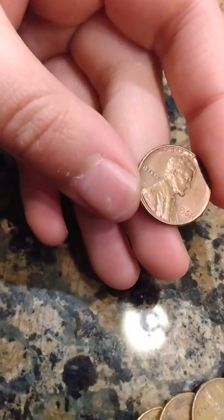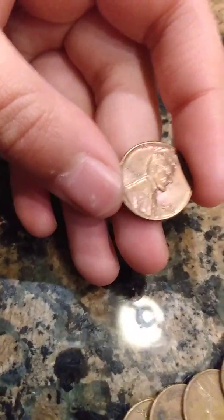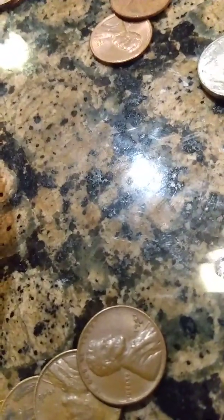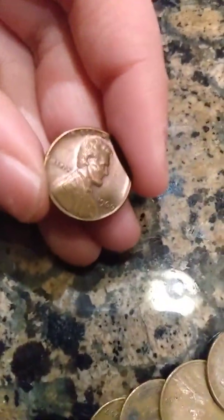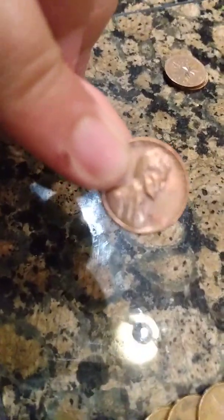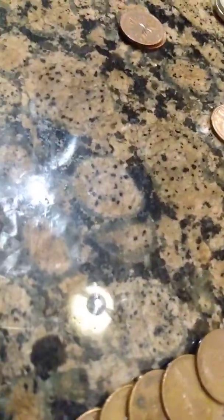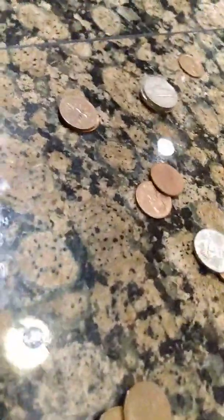And then this one — you can just tell in the light it's shimmering. It's a 1966 and I checked it — it's not the doubled die, but it is very shiny and kind of toned. You can still see some of the parts from when it was uncirculating. Sorry about my finger there — I have a lot of random cuts on my hands, so just be aware of that.